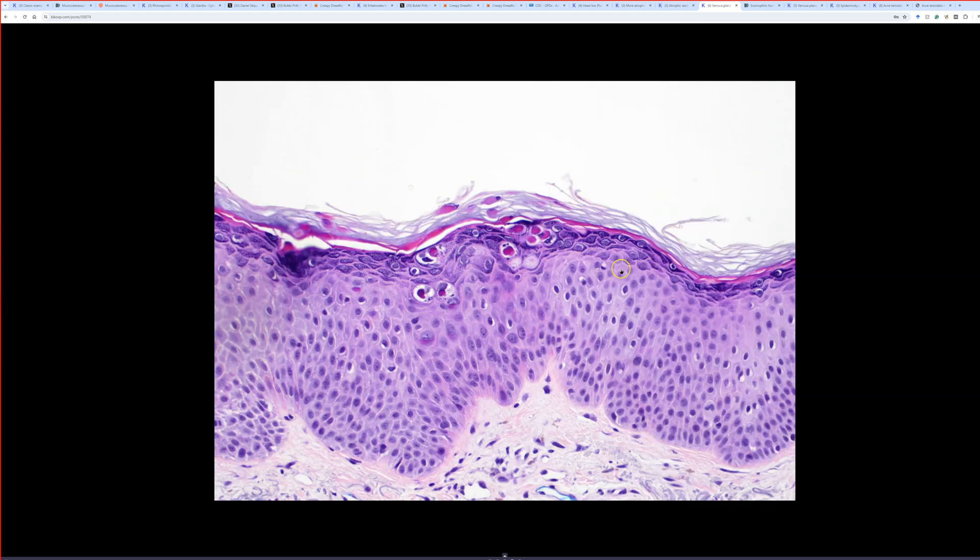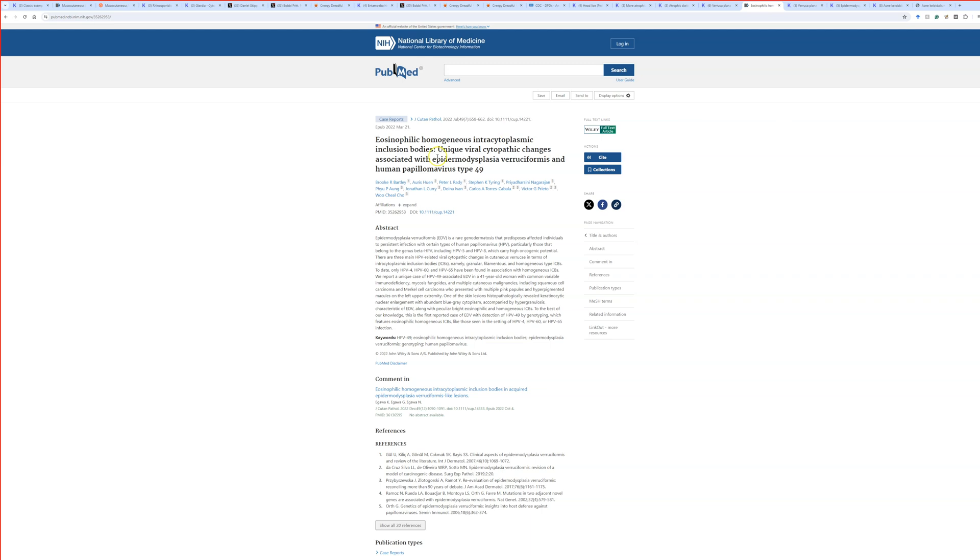I learned about this from my friend Wu Chile Cho, a dermatopathologist at MD Anderson whom I've known since he was a resident. He published a paper about eosinophilic homogeneous intracytoplasmic inclusion bodies in the setting of an unusual syndromic flat wart called epidermodysplasia verruciformis, or EDV. In their case they sequenced and found HPV type 49. As with many things, it seems there's never just one HPV type — the list of types that can make different warts continues to grow.